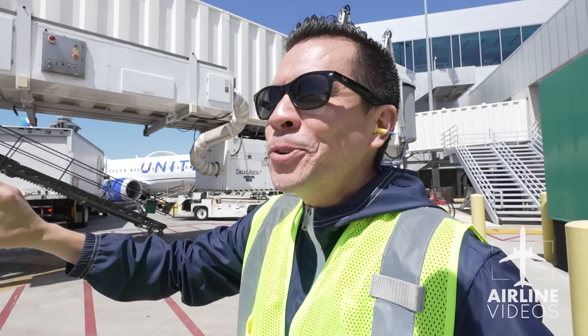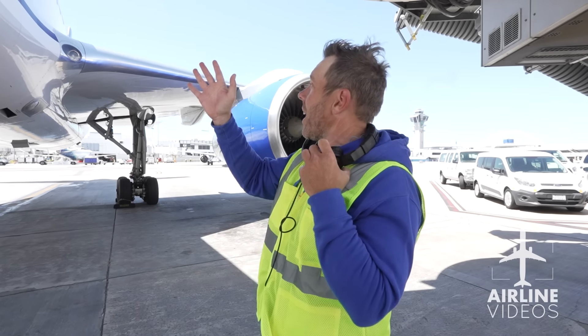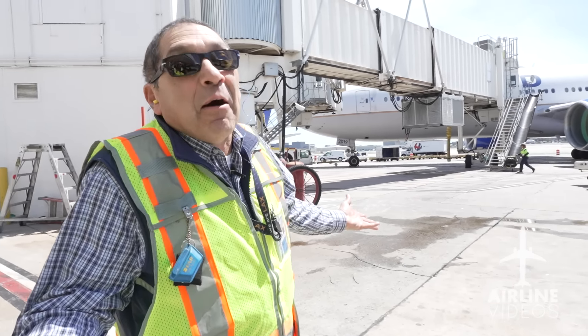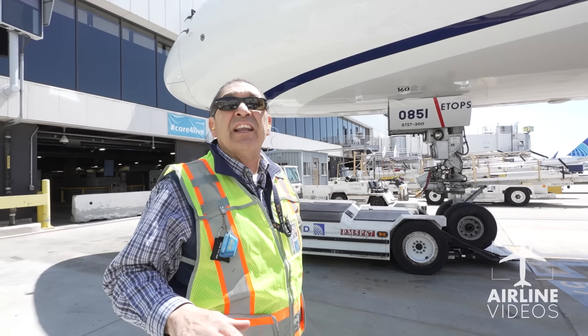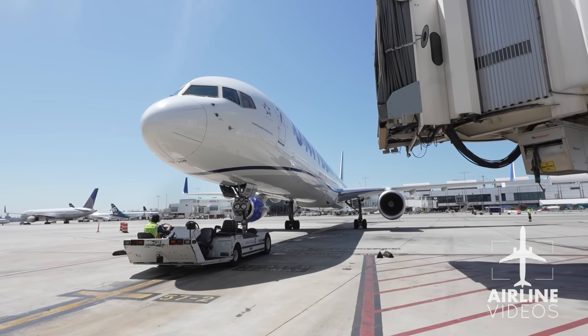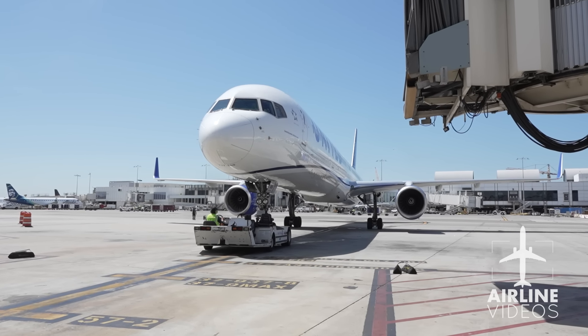After checking out the baggage area, we headed to the ramp for some up-close action — an incredible feeling of walking underneath a 757. At LAX, 95% of the GSE — ground service equipment — is electric. The push crew is comprised of three people: the driver and two wing walkers, all wearing wireless Bluetooth headsets. They communicate with each other, and the driver can also communicate with the pilot.